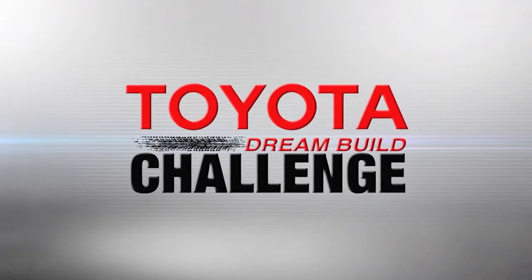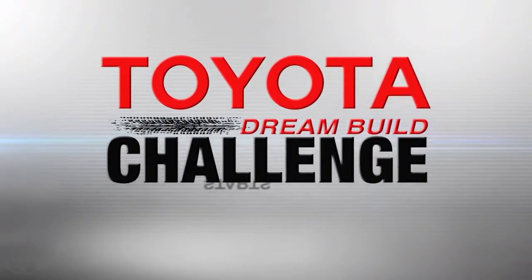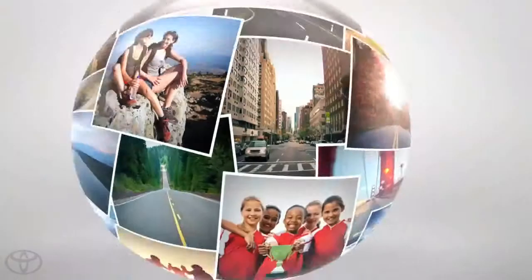Watch all of the teams as they go for the win in this year's Toyota Dream Build Challenge. You decide the winner. Voting starts October 31st. Log on to ToyotaDreamBuild.com for all the details.